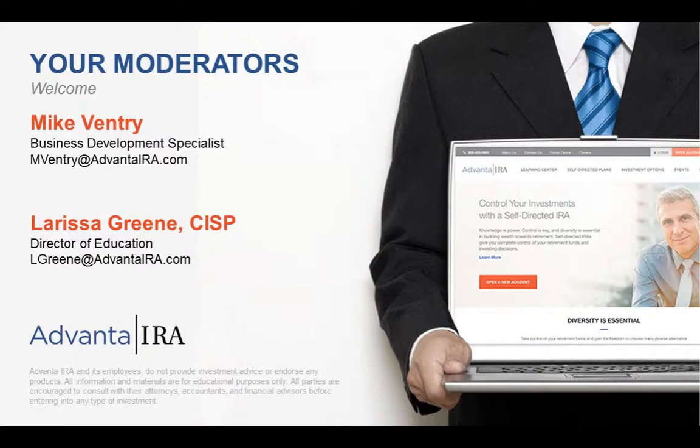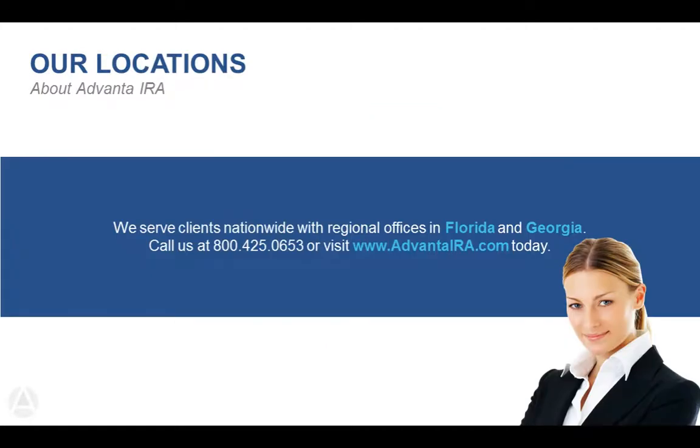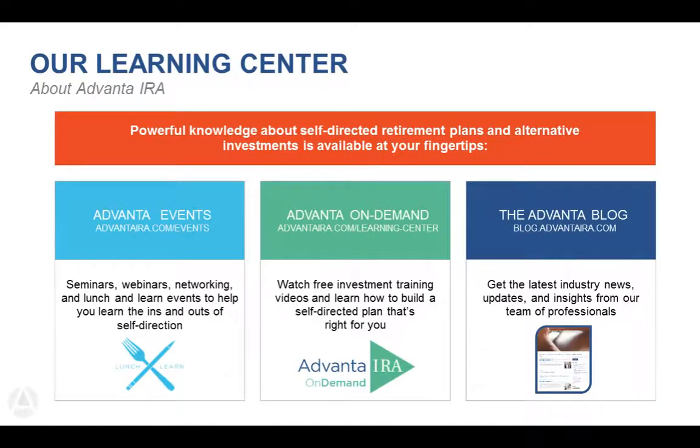My name is Larissa Green with Advanta IRA. I'm the Director of Education. We have been in business doing self-directed IRAs for just a little over 14 years. We only handle qualified funds — basically IRAs, 401ks, ESAs, and HSAs. We have two offices nationwide, in Atlanta, Georgia, and Largo, Florida.